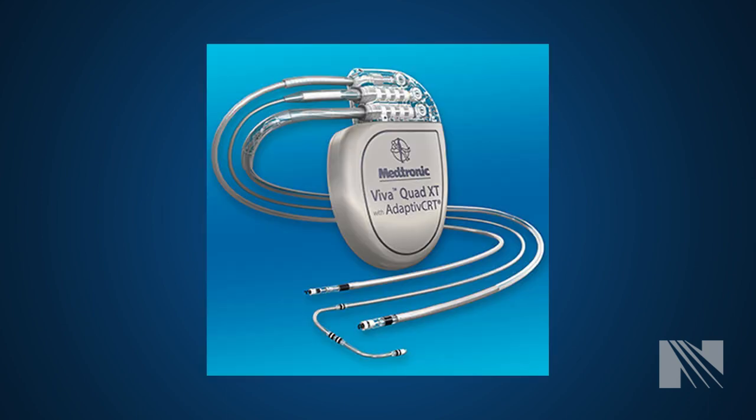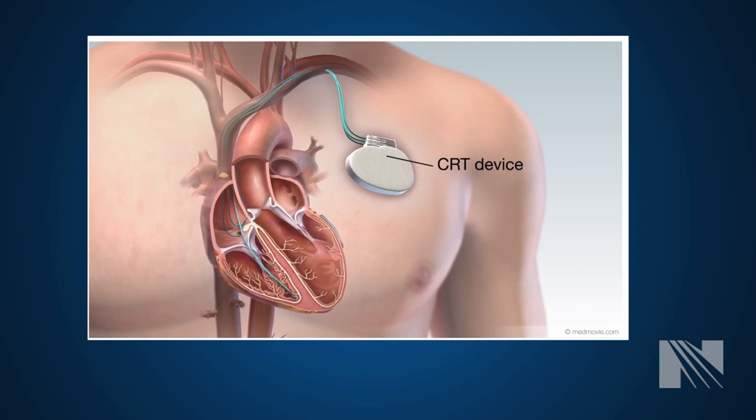A CRT device typically has three leads: one for the upper right chamber, the right atrium; one for the bottom right chamber, the right ventricle; and the third wire in a vein that runs on the back surface of the bottom left chamber, the left ventricle.